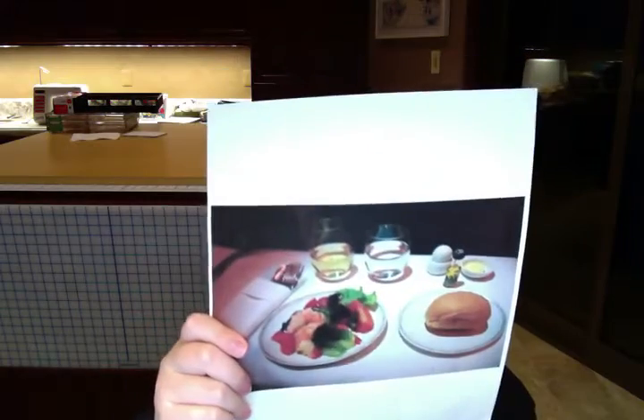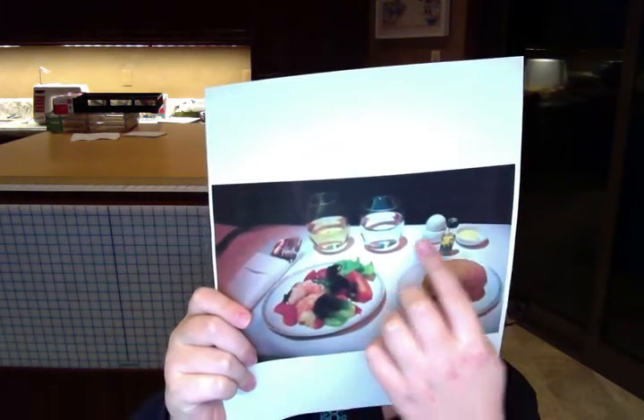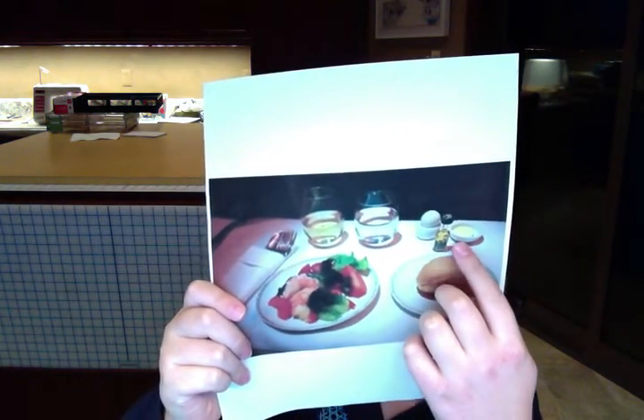Then lastly, they're known for their dining. Here's an appetizer: champagne, water, salad, roll, egg, vinegar, and butter.